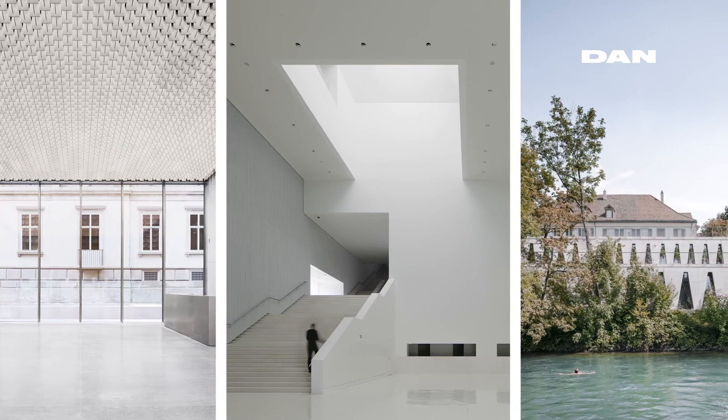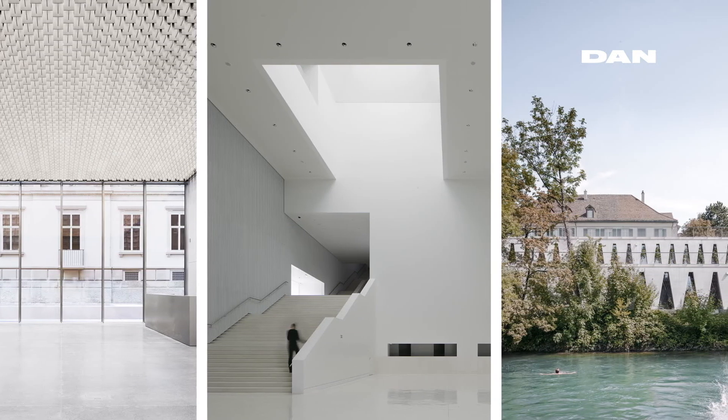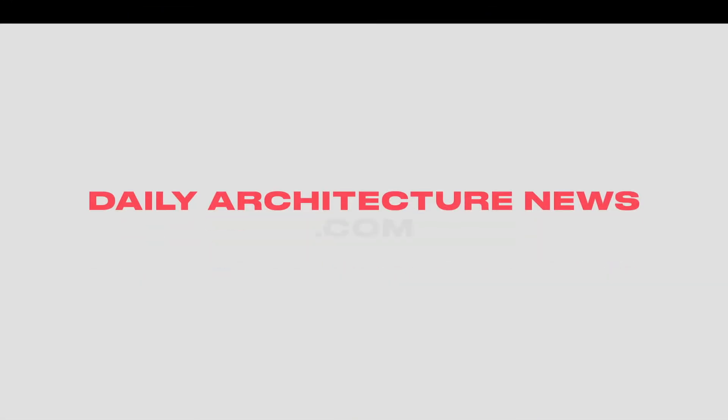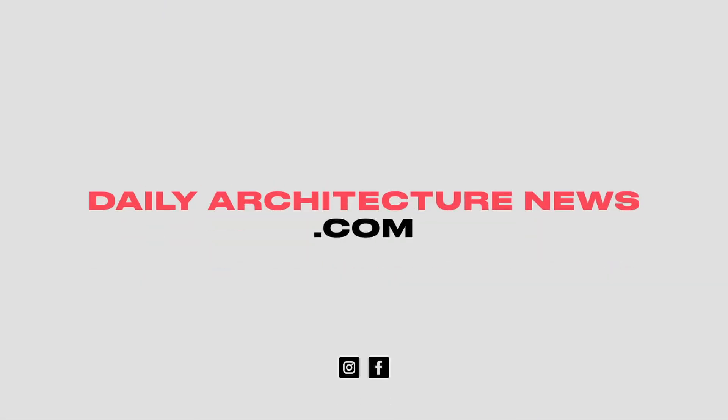Find out how to register for a reminder to join the live streaming of this new episode of In Detail on September 23, plus catch up on all of these stories and more, right now at dailyarchitecturenews.com.